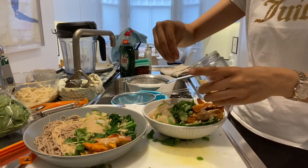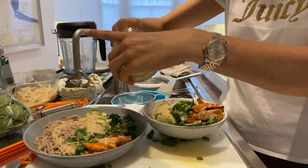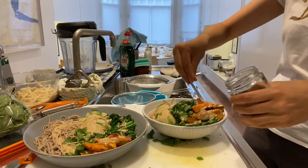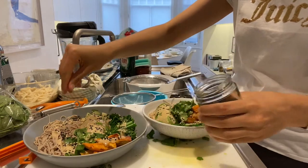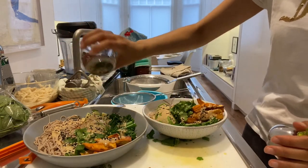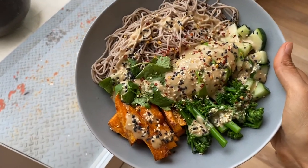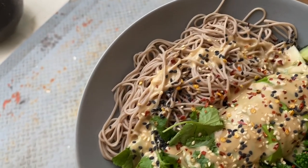I sprinkle over some sesame seeds — it tastes really good but also looks nice. I use a mixture of normal white sesame seeds and black sesame seeds. Then I sprinkle over some chilli flakes for an extra kick. This is the finished Buddha bowl — it's super delicious, easy to make and full of goodness.